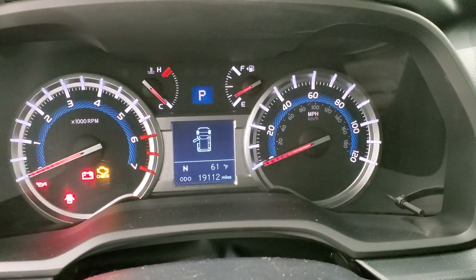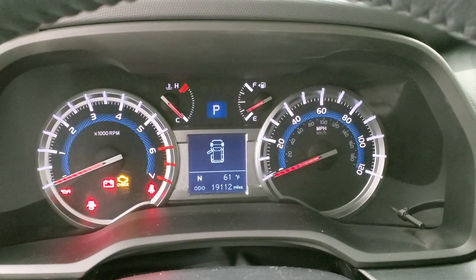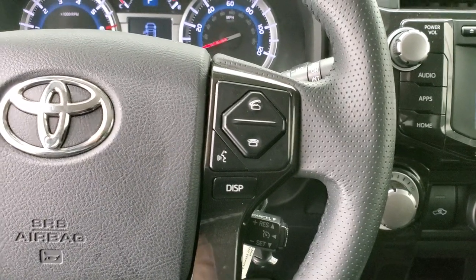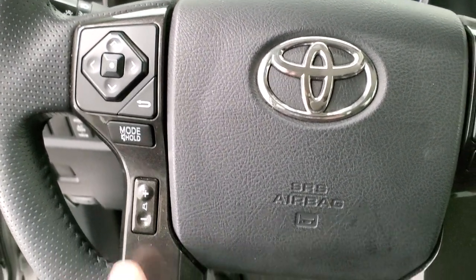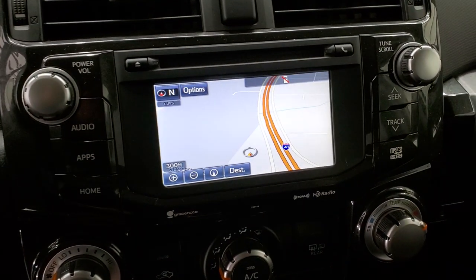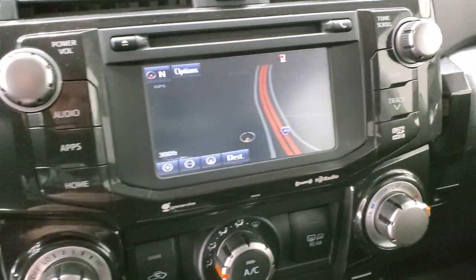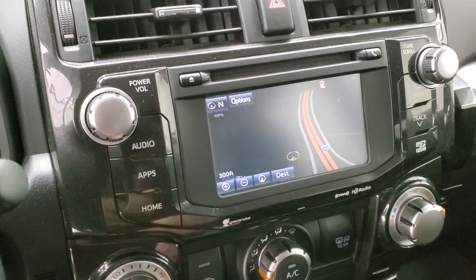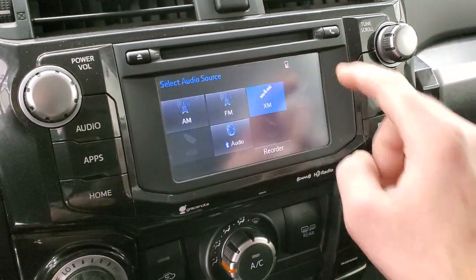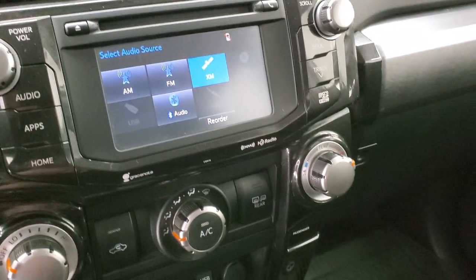You can see that this one has 19,112 miles on it. You get a compass and temperature display and the instrument cluster is very nice and clean. The steering wheel is in nice condition as well, with Bluetooth and cruise controls on the right, and information center and audio controls on the left — with that granite trim on the steering wheel as well. This one has AM/FM and SiriusXM radio capabilities and also has the factory navigation system, which is a really nice feature. It does have SiriusXM — AM/FM and Sirius — and the backup camera shows up on the screen as well.